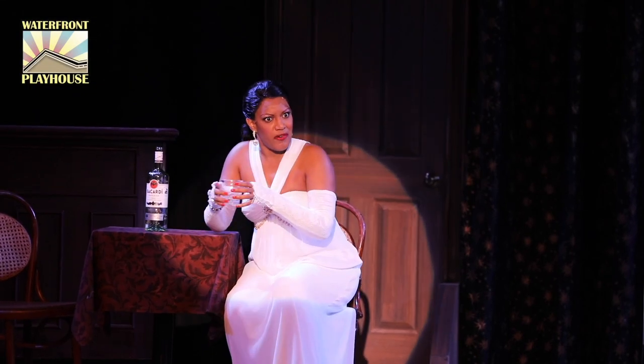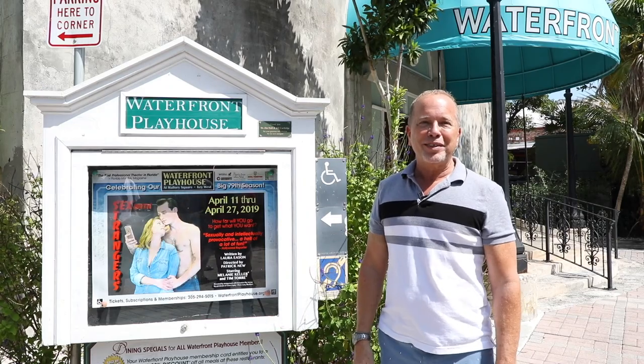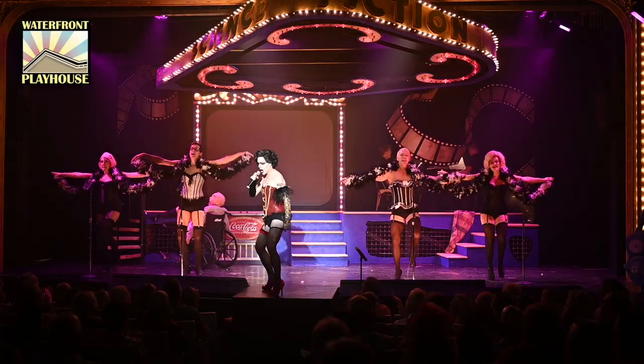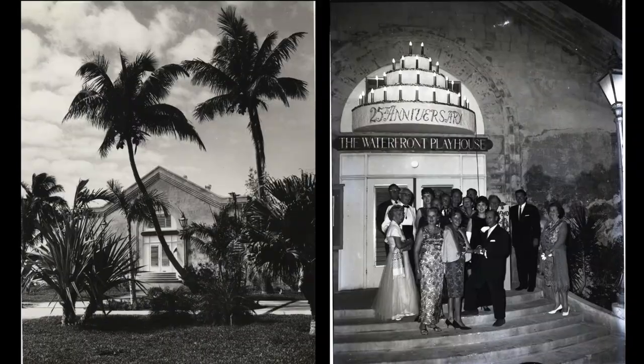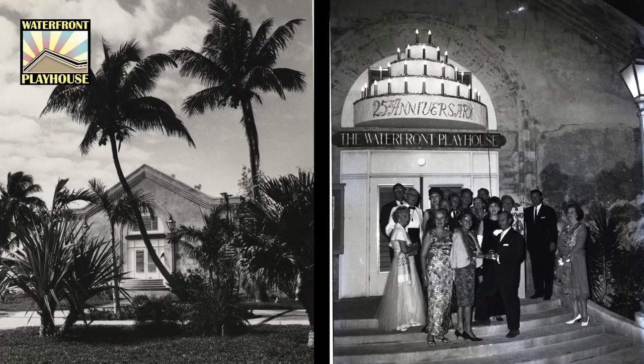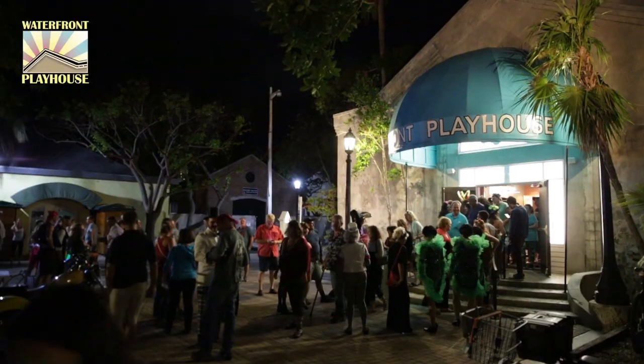Welcome to the historic Waterfront Playhouse located on Mallory Square here in beautiful Key West, Florida. Currently celebrating our 81st season, the Waterfront Playhouse is an integral thread of the cultural fabric of Key West, presenting a wide and varied season of entertaining theatre to locals and the many tourists who visit our island.